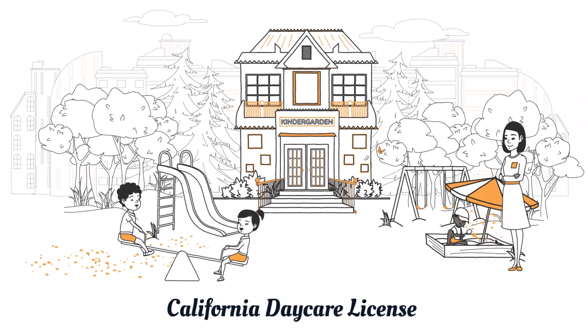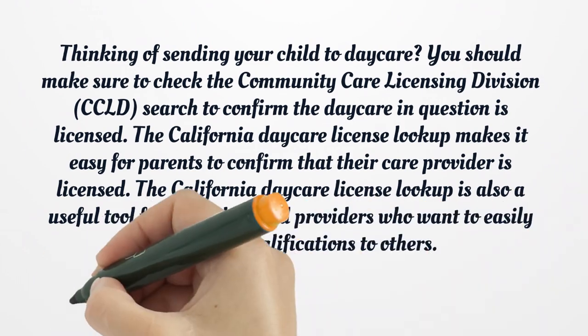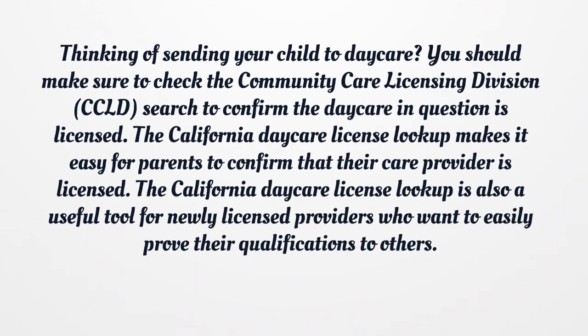California Daycare License. Thinking of sending your child to daycare? You should make sure to check the Community Care Licensing Division search to confirm the daycare in question is licensed. The California Daycare License Lookup makes it easy for parents to confirm that their care provider is licensed. It is also a useful tool for newly licensed providers who want to easily prove their qualifications to others.